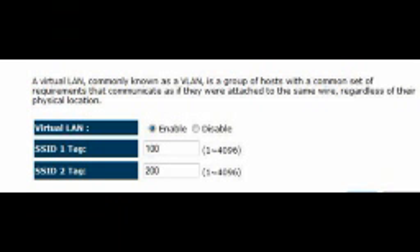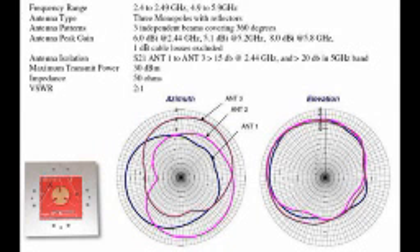There are two N-type connectors on the top of the unit for the backhaul radio 1. One connector is for 802.11a, the other is for 802.11bg. There is a built-in omnidirectional 6dBi antenna for the 802.11bgn distribution radio 2.